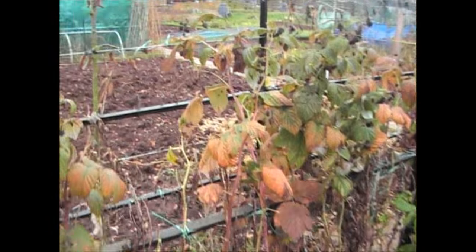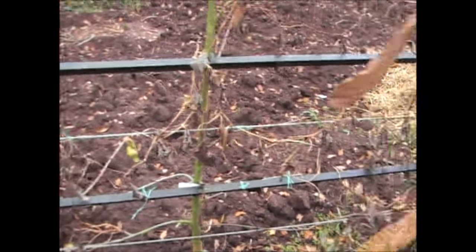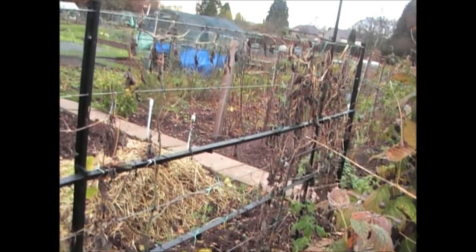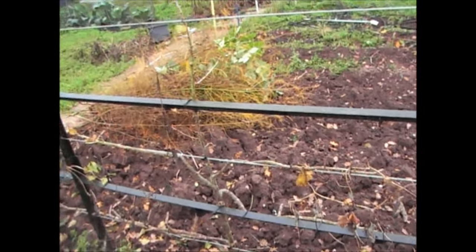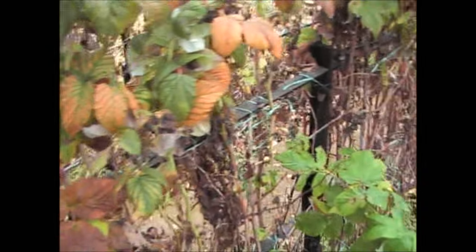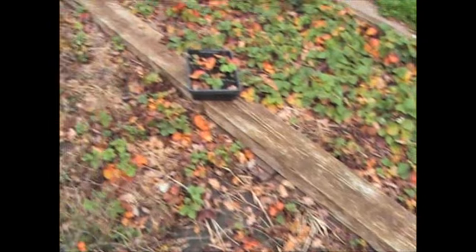The only other thing here is I need to get out all of the birdhouse gourd vines off this one — I'll basically pull out all the old vines and then that'll be ready again for next year. So that's this end of the garden pretty much tidy, apart from the strawberries.